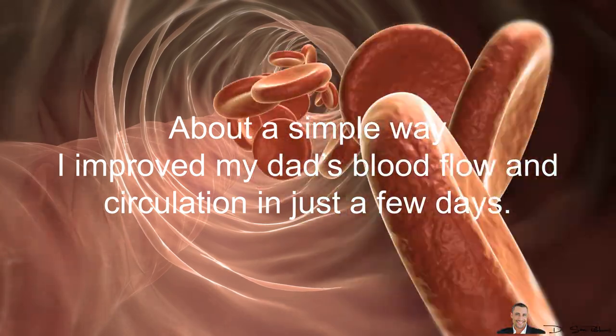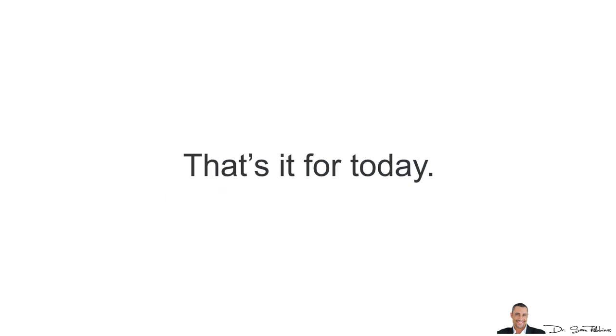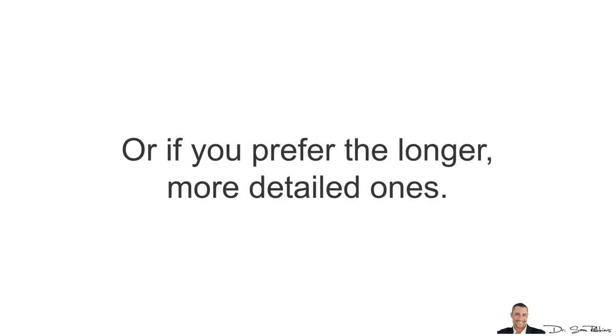Also, I've got a bonus video and article about a simple way that I improved my dad's blood flow and circulation in just a few days — no drugs, no diets, no exercise. So that's it for today. Let me know if you like these short summary videos — just comment below — or maybe if you prefer the longer, more detailed ones.